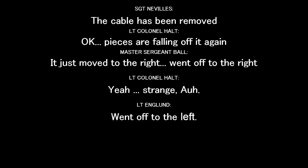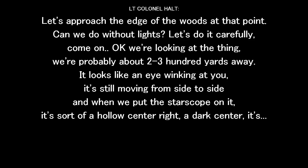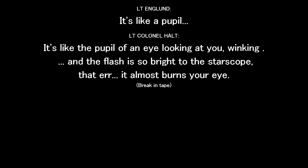Pieces are falling off it again, but it just moved to the right. Off the right. Strange. Let's push to the edge of the woods up there — can we do it without lights? Let's do it carefully. Okay, we're looking at the thing. We're probably about 200 to 300 yards away. It looks like an eye winking at you. It's still moving from side to side. And when you put the star scope on it, it sort of has a hollow center — a dark center.